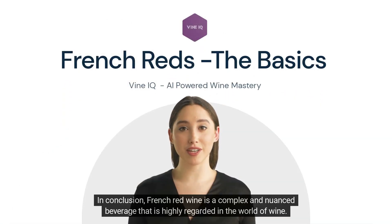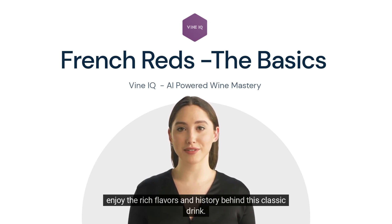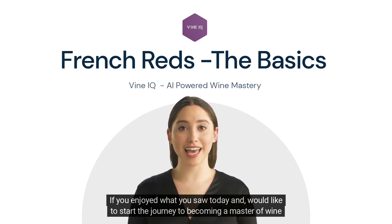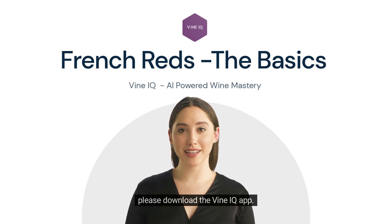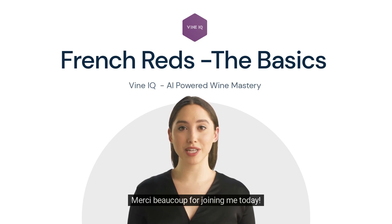In conclusion, French red wine is a complex and nuanced beverage that is highly regarded in the world of wine. By understanding the different grape varietals, regions, and serving recommendations, you can appreciate and enjoy the rich flavors and history behind this classic drink. If you enjoyed today's video and would like to start the journey to becoming a master of wine, please download the Vine IQ app — you will find the link in the description. Merci beaucoup for joining me today.